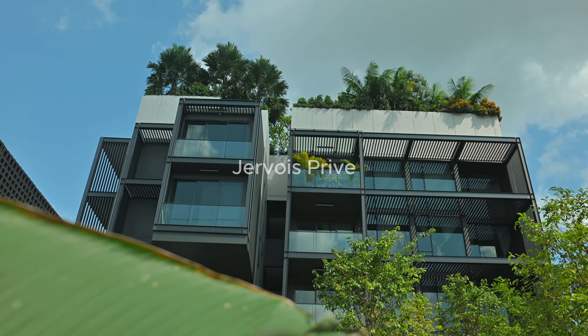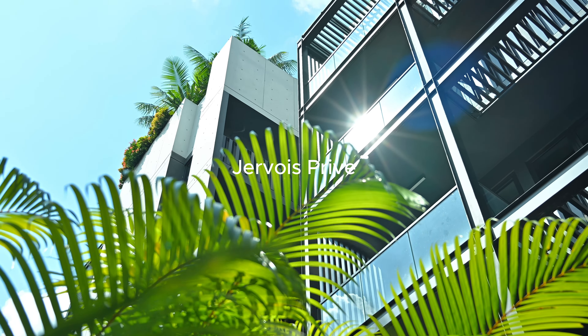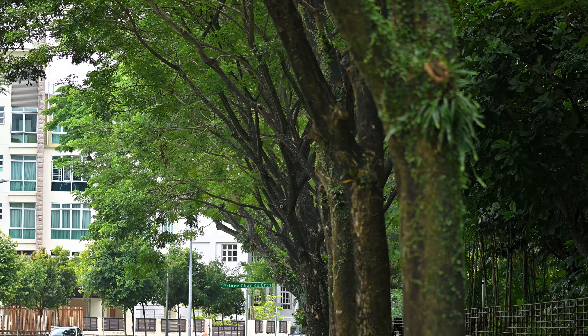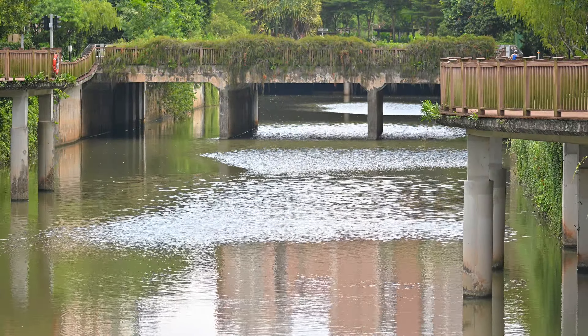Hi, my name is Dave, and today we are going to talk about the Jawwise Privé. Jawwise Privé is located on Jawwise Road and is near to the Alexandra Park Connector, which connects you to the Singapore River.